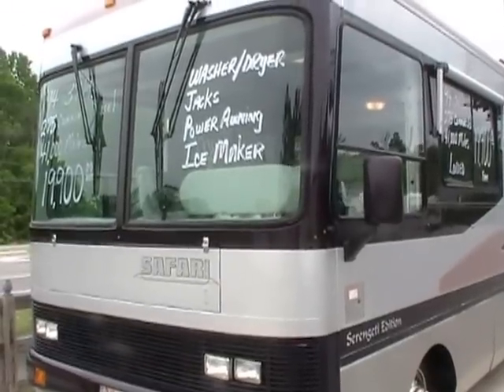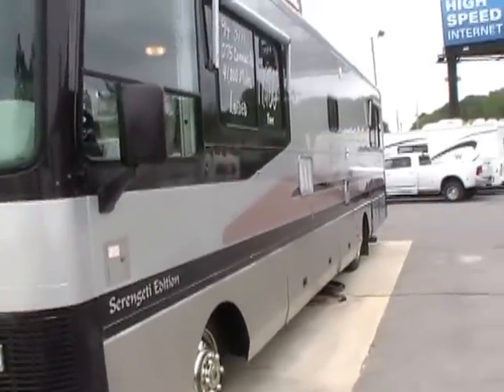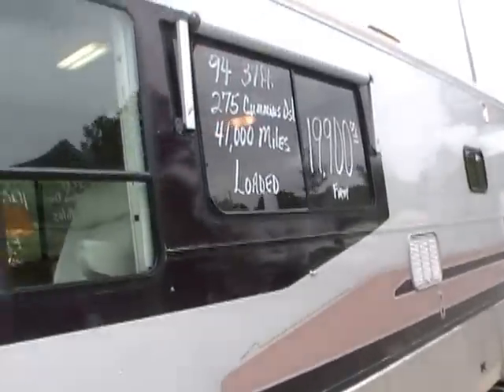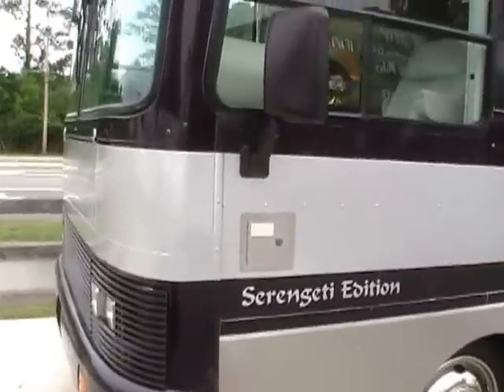Only 41,000 miles. It's got the 250 Cummins turbo diesel, and I've driven this motorhome myself — it will run off and leave a gas burner. Very, very powerful engine. Lots of torque for towing. Let me show you some of the nice features about this RV.